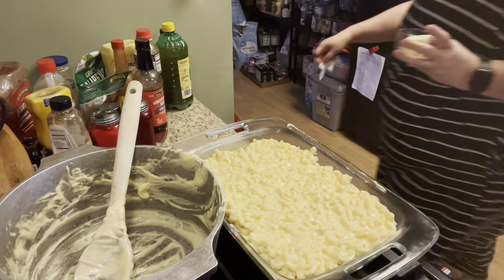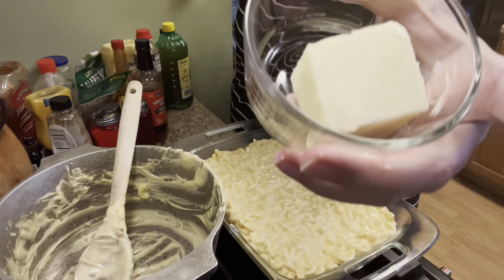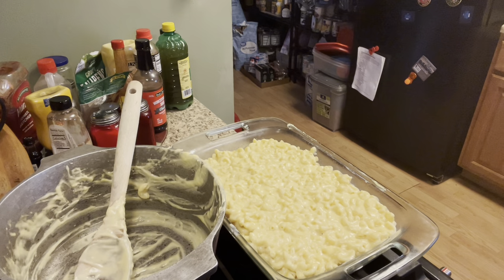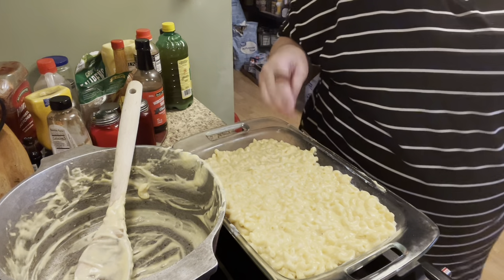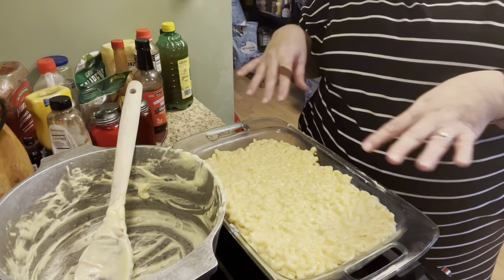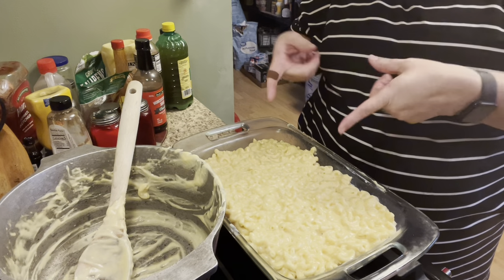I had half a stick of butter over there for some bread, so I just took half of that, put it in a little Pyrex ramekin, and melted it in the microwave. Then we'll sprinkle that combined with the Ritz on top and bake it at 350 for 30 minutes, until it's bubbly and golden brown, and then that will be ready for supper.